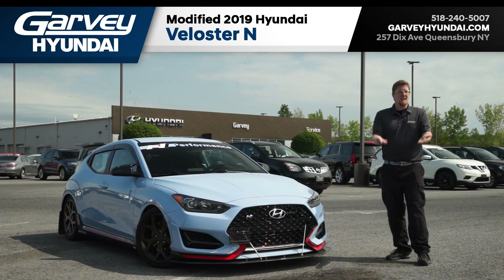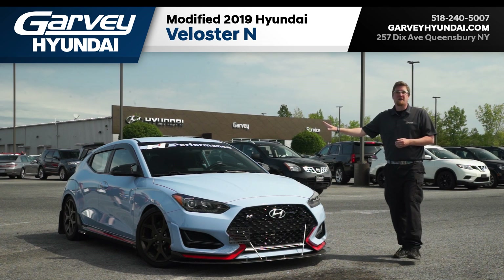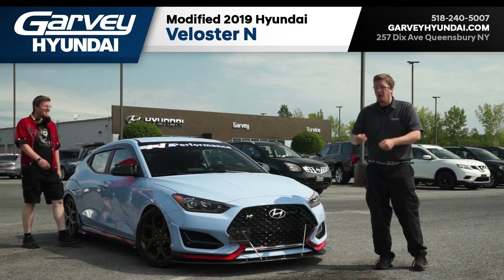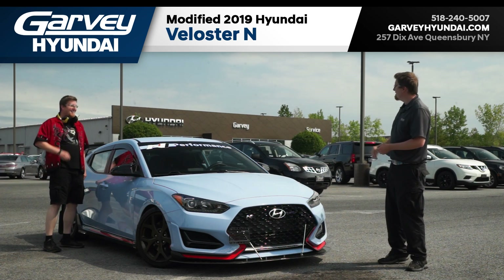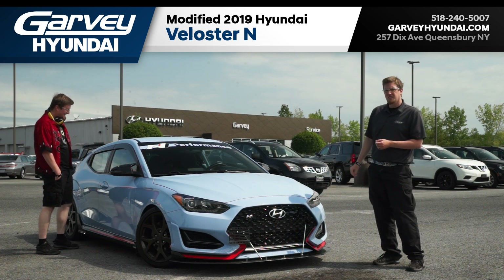Okay, any more questions? I guess just — how do I try it for myself? That is simple. To check out this modified 2019 Hyundai Veloster N, just give us a call, go online, or stop into Garvey Hyundai today.